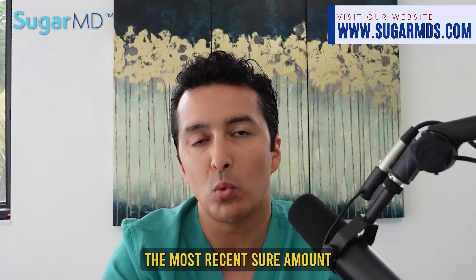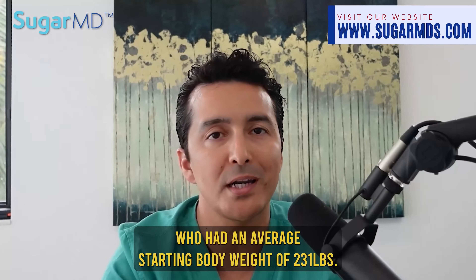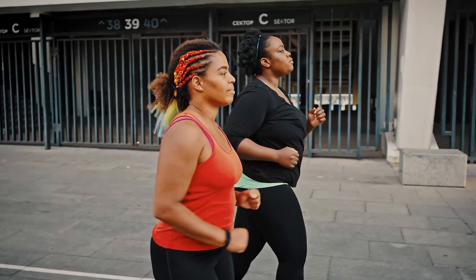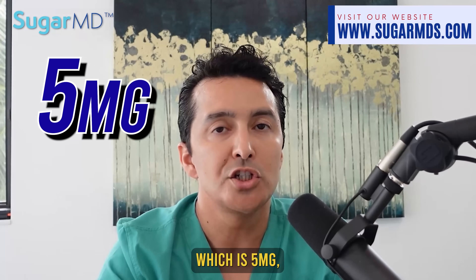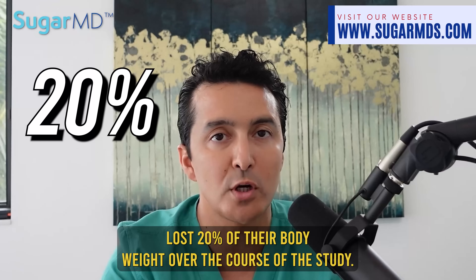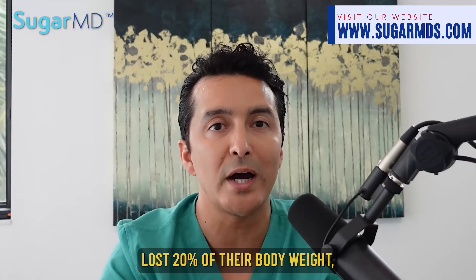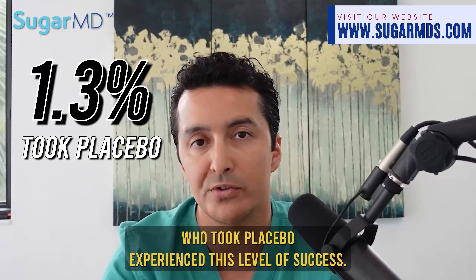The most recent Surmount 1 study included 2,539 participants with an average starting body weight of 231 pounds. Participants who took the lowest dose of 5 mg shed around 15% of their body weight. Participants who took the higher doses of 10 and 15 mg lost approximately 20% of their body weight, while only 1.3% of participants who took placebo experienced this level of success.